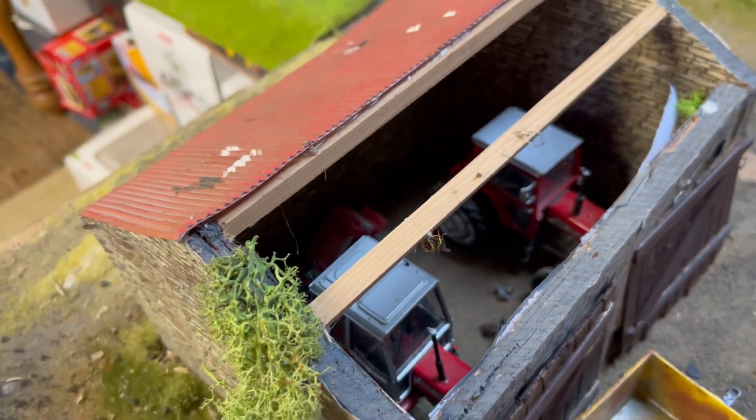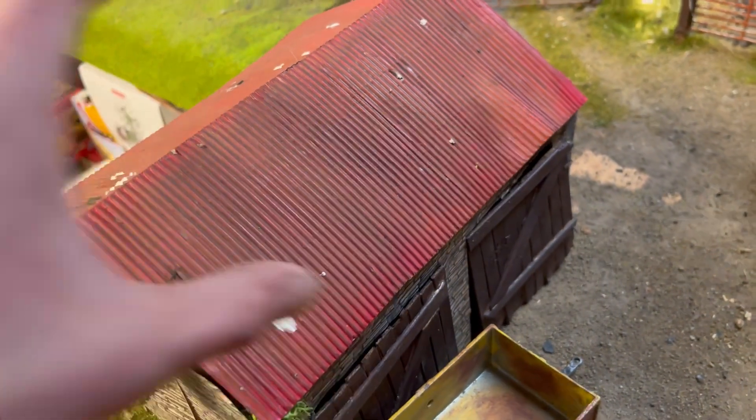The two little Masseys — the 690 and the 590 — are parked in there, and the 1200 Massey is parked in the grain store. Everything else is the same in the big shed.